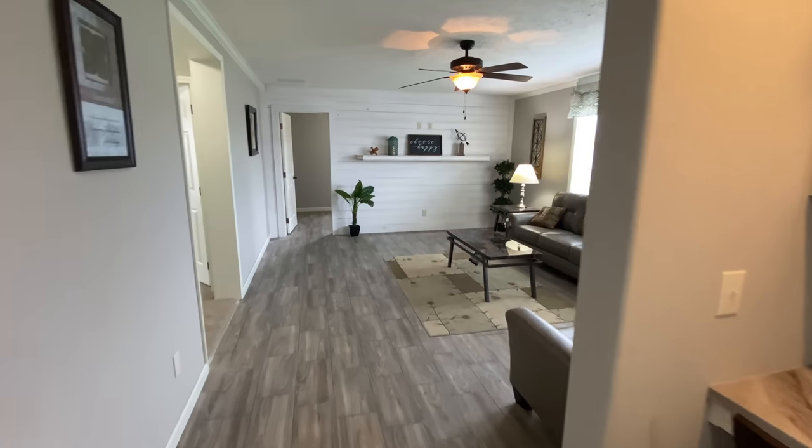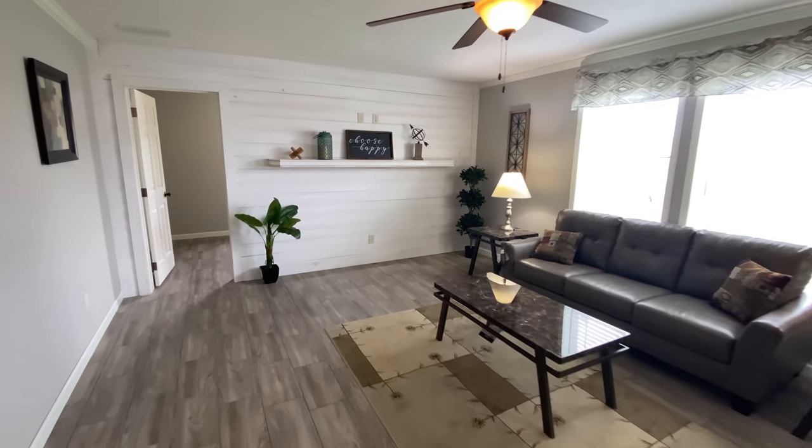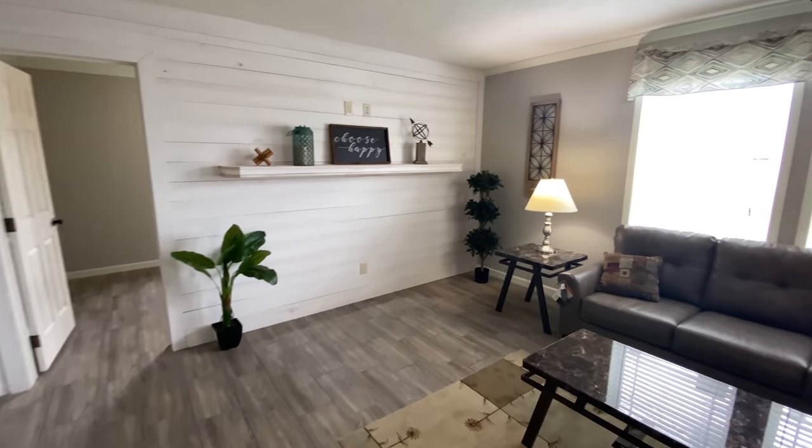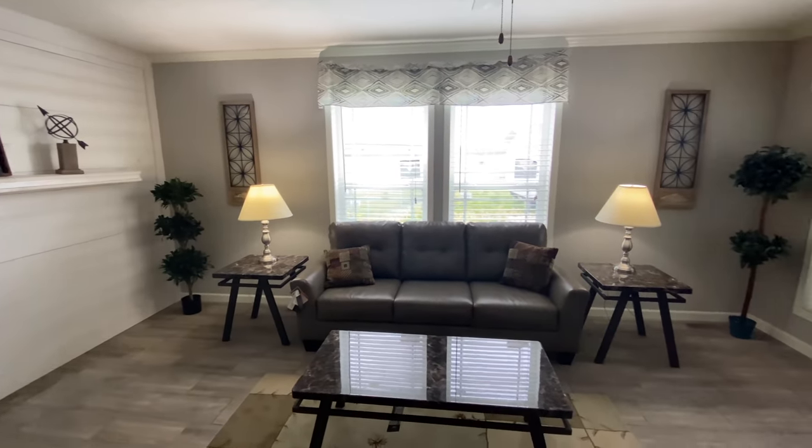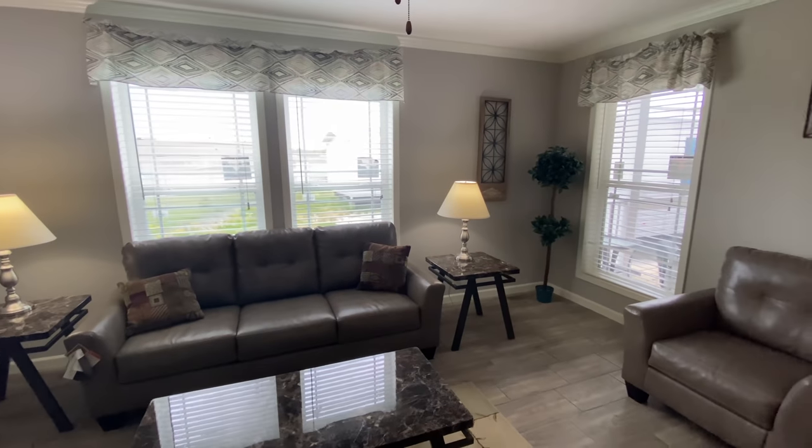As we walk into the family room, notice the white wood plank feature wall with built-in entertainment center. This family room is incredibly spacious. Both the living room and the family room are equipped with ceiling fans for added comfort.